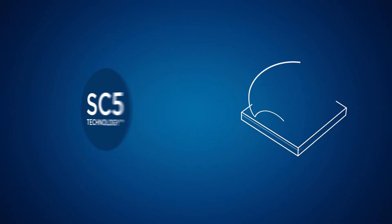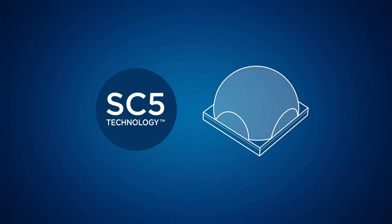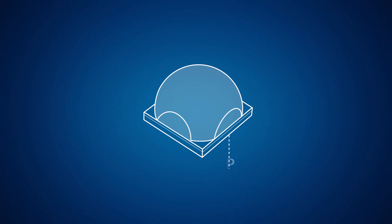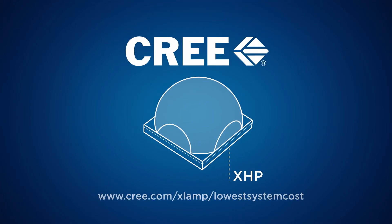That's the power of the Cree SC5 technology found in the XHP. See how you can utilize the Cree XHP for your next lighting design.